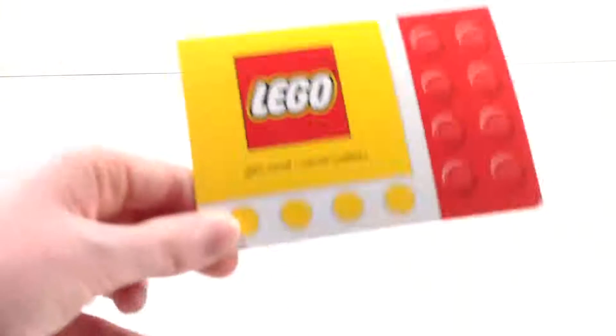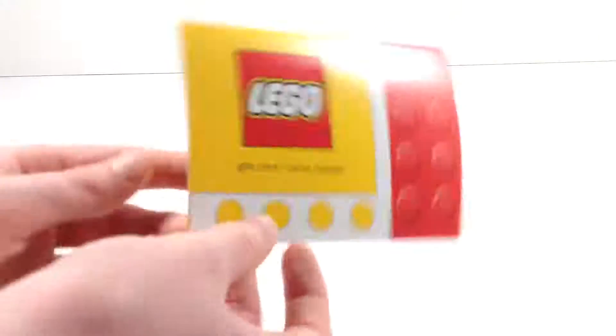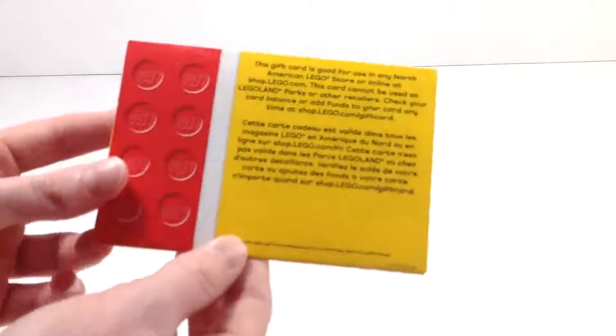Let's go ahead and get started. We'll go smallest to biggest. The first thing I got actually isn't a set — it's just a Lego store gift card. I wanted this so that I could use it on the new sets coming out in January, so that's going to be really useful.